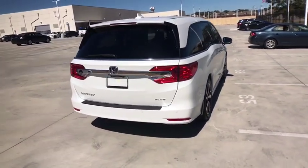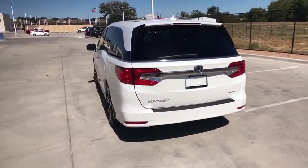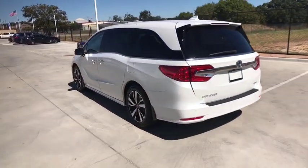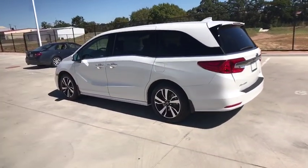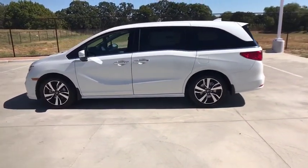Backup camera, power liftgate, keyless entry, navigation system, steering wheel audio control, traction control, stability control, power passenger seat, lane departure warning, remote engine start, anti-lock braking system.